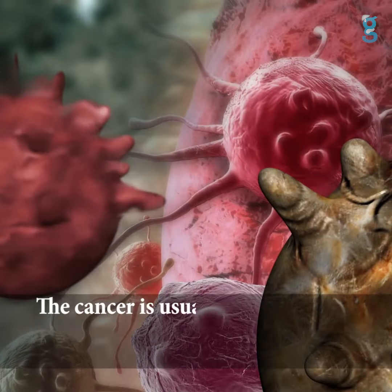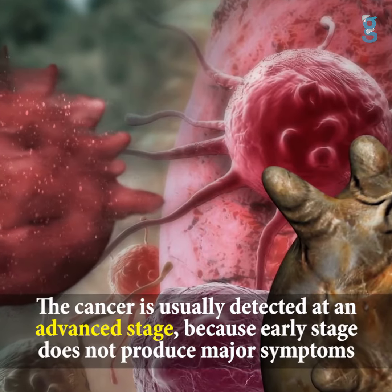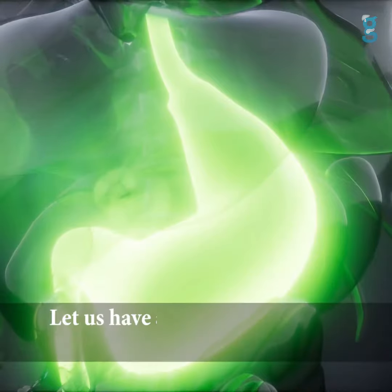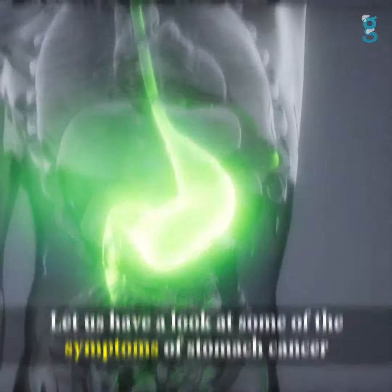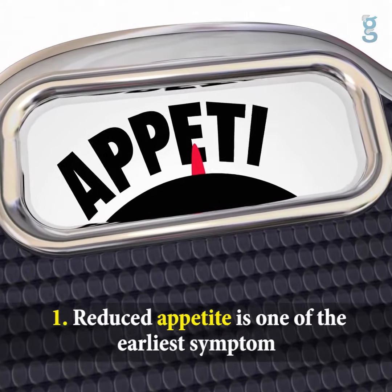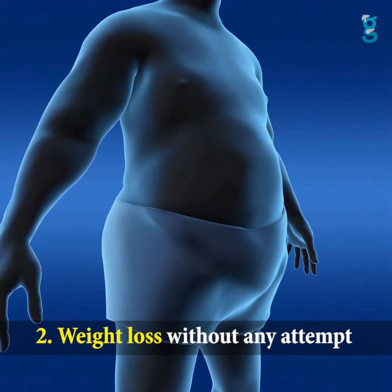The cancer is usually detected at an advanced stage because the early stage does not produce major symptoms. Let us have a look at some of the symptoms of stomach cancer. One: reduced appetite is one of the earliest symptoms. Two: weight loss without any attempt.